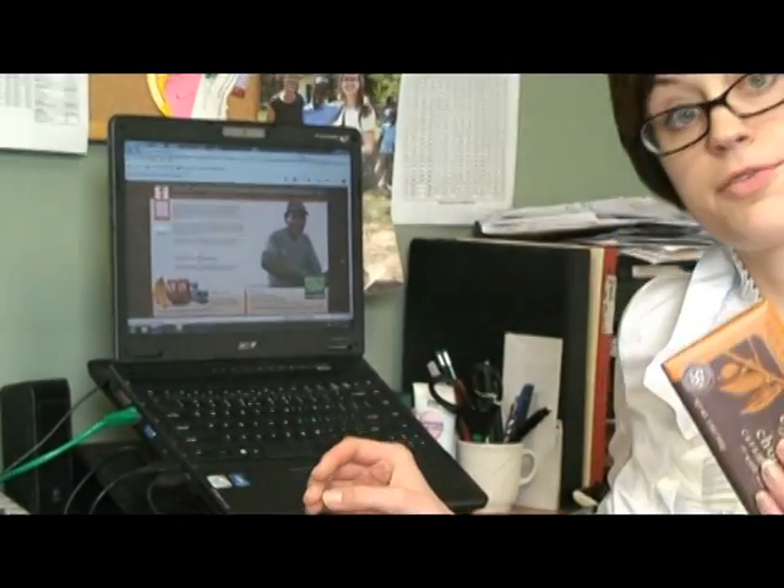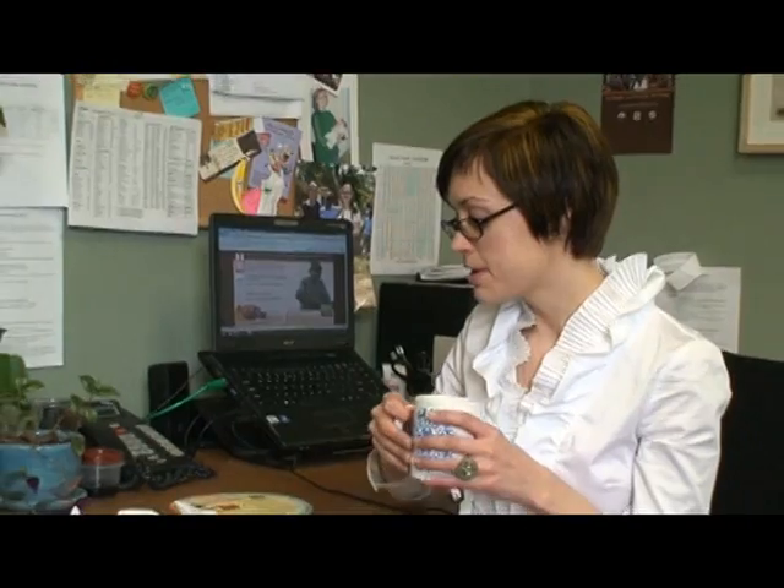I have a bar of the orange dark chocolate here and I broke it up. To pair tea and chocolate, you can take a sip of your tea and think about how it tastes.